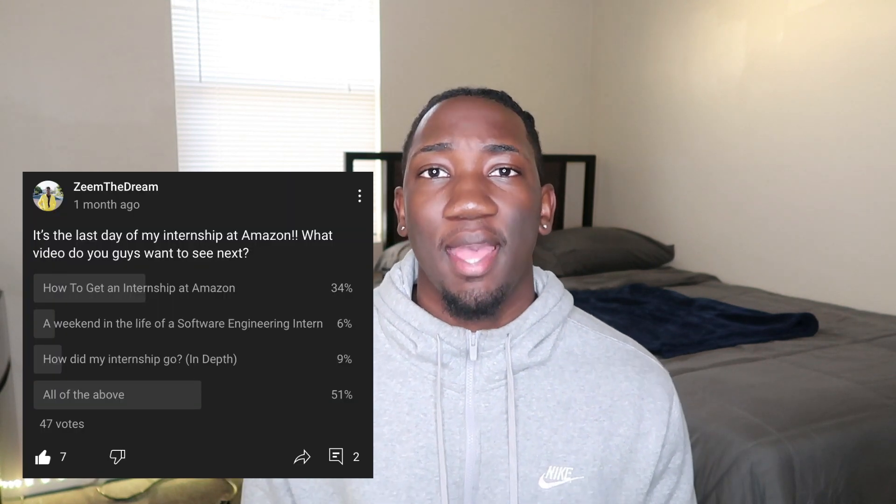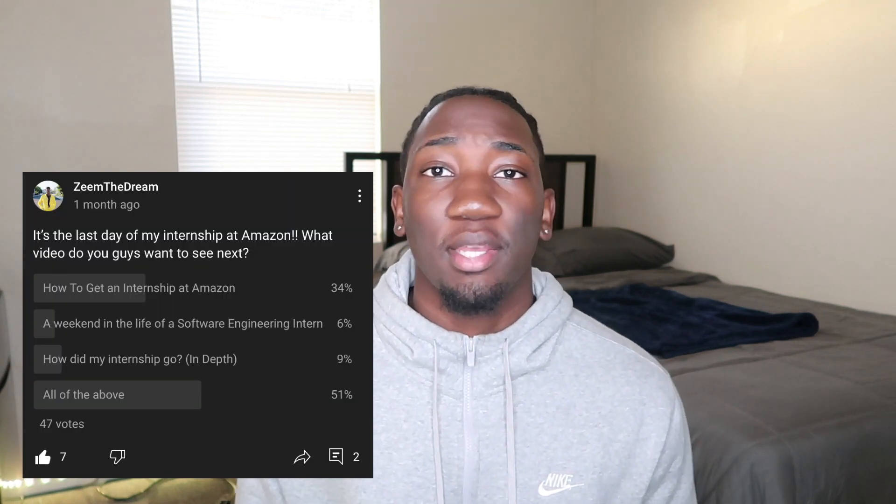Today's video I'm gonna be talking about how to get an internship at Amazon. I had a poll for you guys asking what you want to see next — a lot of you were interested in this topic, so I decided to make it. I want to get straight to the point so y'all can get moving. Let's just get into this video.